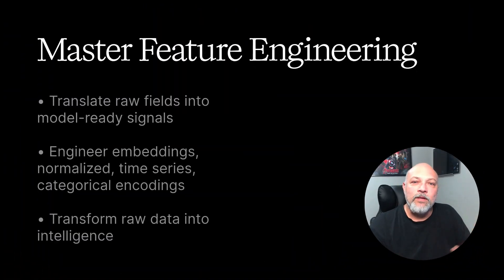Step three: master feature engineering. Your actionable step: translate raw fields into model-ready signals — embeddings, normalized time series, categorical encodings. This is where raw data becomes intelligent. One of the best pieces of advice I got early on was from a favorite leader of mine: being able to categorize things and put things into buckets is one of the most powerful analytics and data tools you can have in your arsenal. Master categorical encodings and you will master your way into leadership positions.